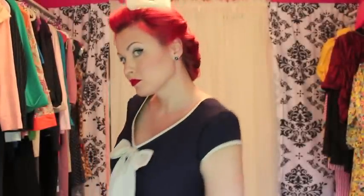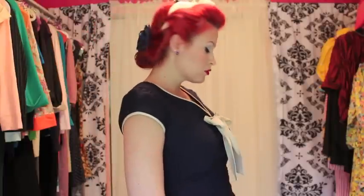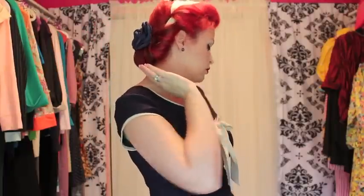Hey everyone, a beautiful outfit of the day. My hair is up in a unique vintage headscarf. The flower is by Hobby Lobby, and this gorgeous dress is by Stop Staring.